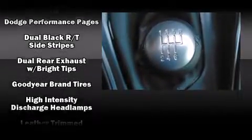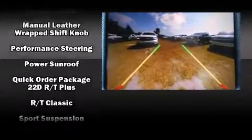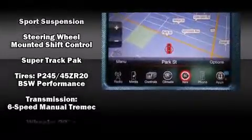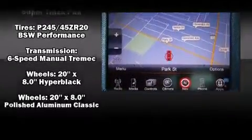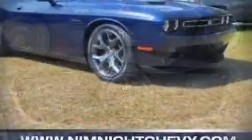Dodge ensures the safety and security of its passengers with equipment such as head curtain airbags, an emergency communication system, and four-wheel disc brakes with ABS. For added security, Dynamic Stability Control supplements the drivetrain.